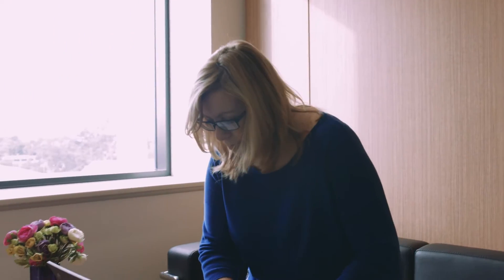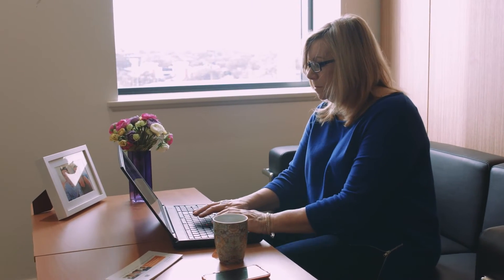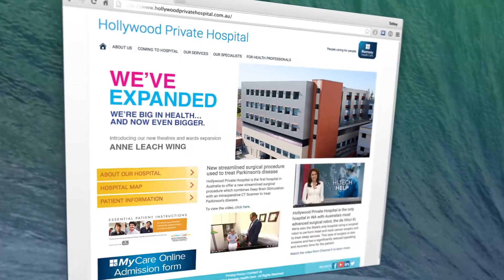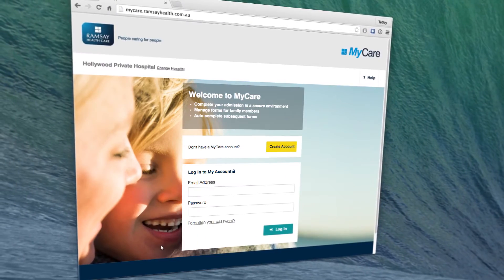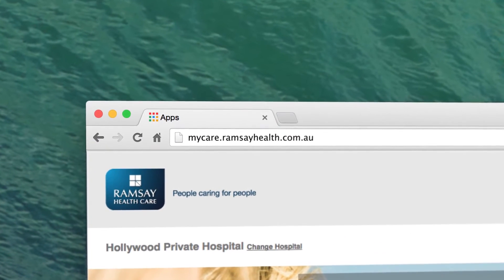For this reason, we ask that you complete an online admission form through the hospital's patient website, MyCare. MyCare can be accessed from Hollywood Private Hospital's website homepage or by typing in mycare.ramseyhealth.com.au.